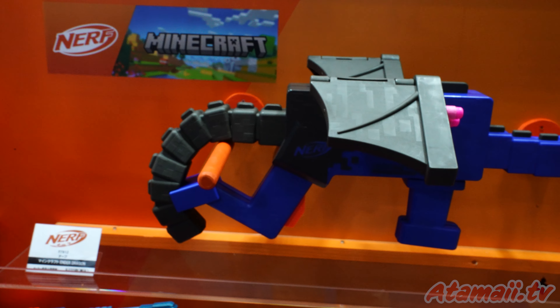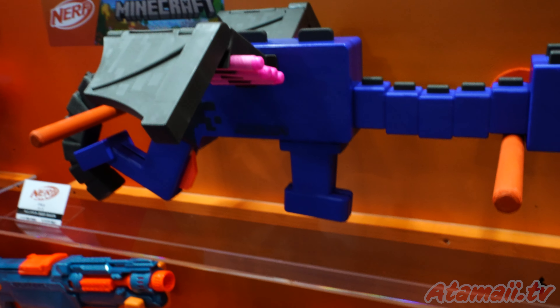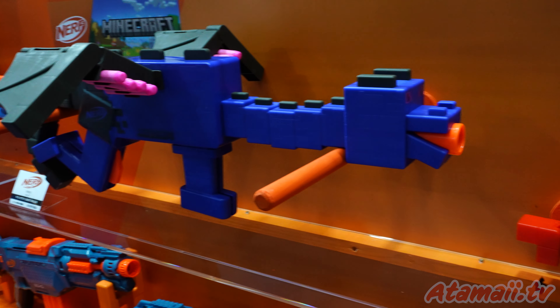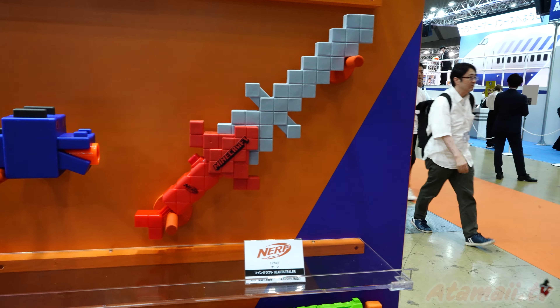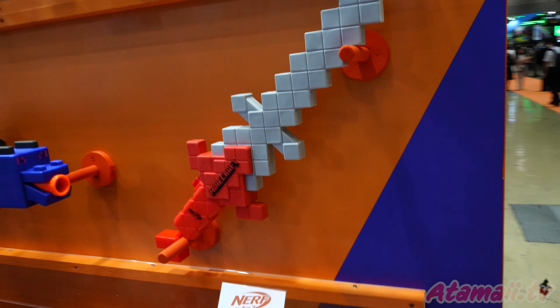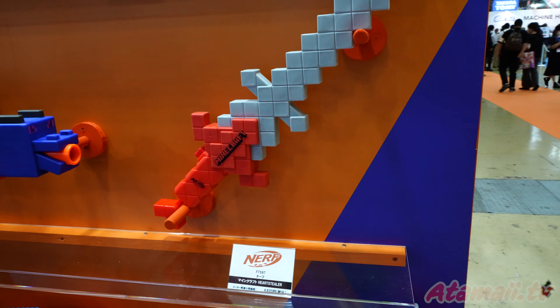Nerf has a line of Minecraft shooters. Here's one — Nerf Minecraft — and here's another one of the Minecraft shooters. Well, that's not a shooter... oh yeah, it is a shooter because it's got the cocking lever here. Where's the blaster? I'm confused.